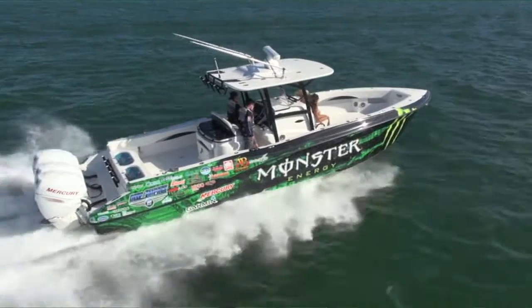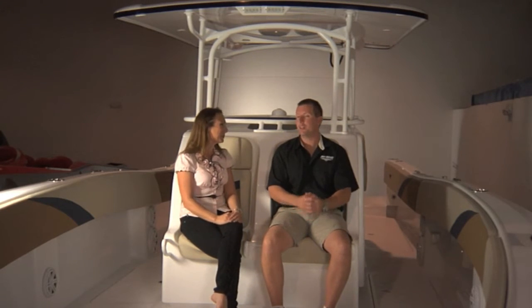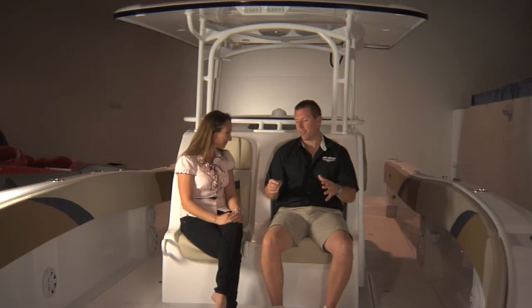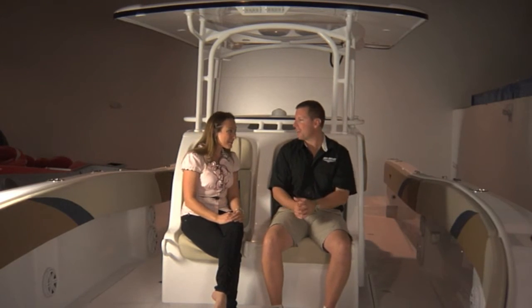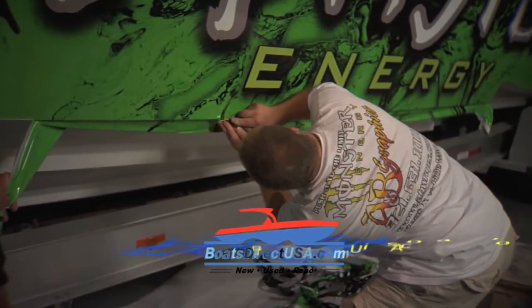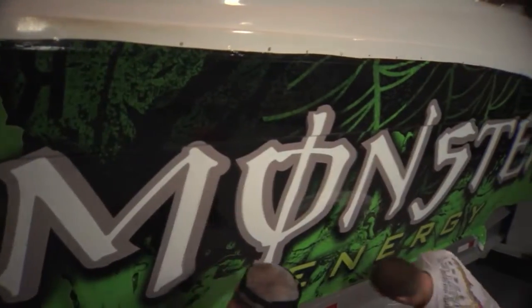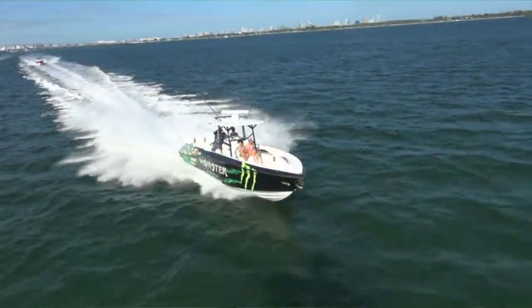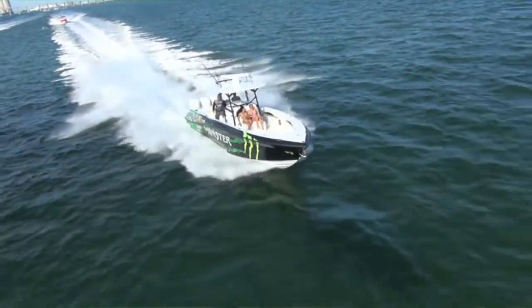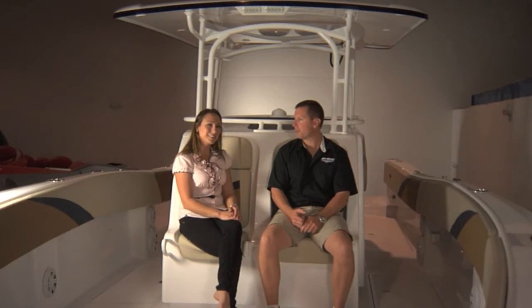We've got the 39 — this is our newest and greatest thing right now. But I'm working on a different version of the 39. We've got some new small boats coming out that are going to give people really something great to look at. Maybe somebody was thinking about a different brand — now they've got something to look at over here that should really get their attention. The cool thing about Deep Impact too is that from mild to wild, it's all unique, all specific to whatever the customer wants. Every boat is unique — no two are ever the same. Just like the factory.